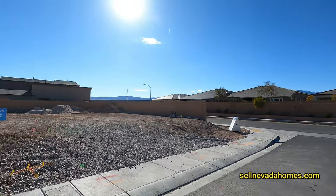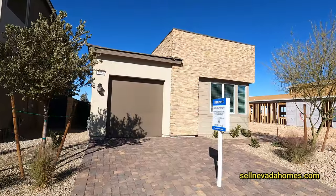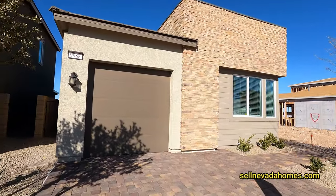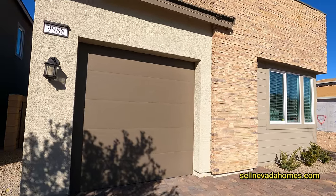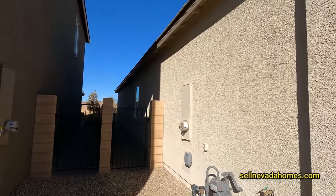The bulldozer is right behind me doing its thing. We have pavers on the floor, a single car garage, stack stone — looks beautiful. Let's look on the side; that's our side gate to go to the backyard.